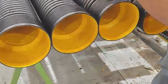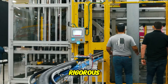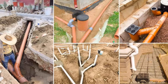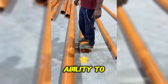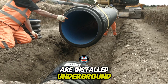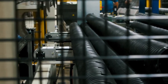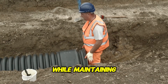Before HDPE drainage pipes are approved for sale and distribution, they must undergo rigorous quality control tests to ensure they meet industry standards for strength, flexibility, and durability. One of the most important tests is compression strength testing, which evaluates the pipe's ability to withstand external pressure such as the weight of soil and heavy loads. Another essential test is flexibility testing, which ensures the pipe can bend without cracking — crucial for installations where the ground may shift or settle over time.